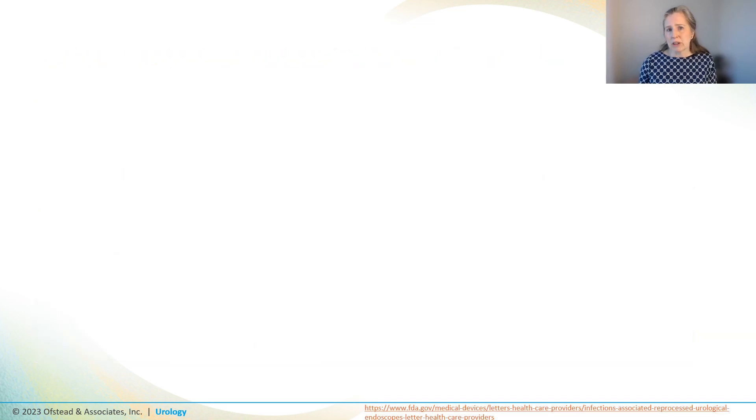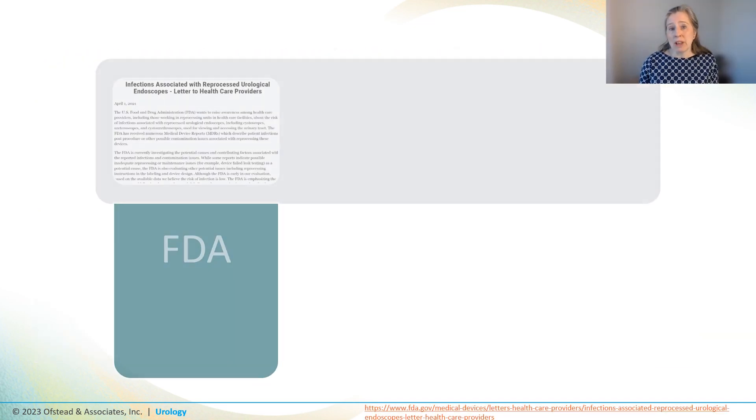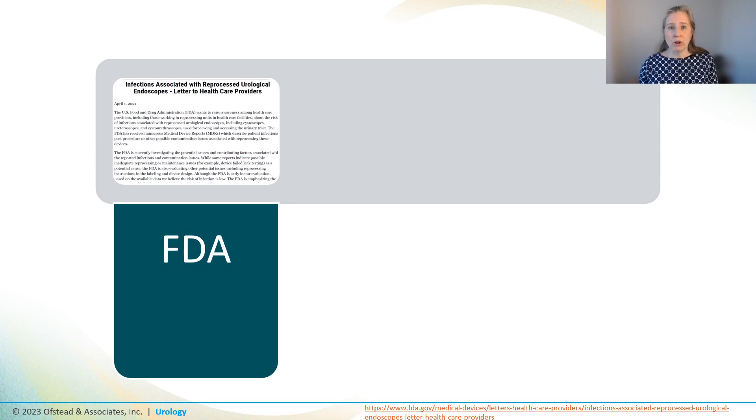A couple years ago the FDA announced they'd received more than 450 reports of infections or contamination involving urology scopes like cystoscopes and ureteroscopes. They said it was due to inadequate processing and maintenance, but also possibly due to issues with device design, and they provided recommendations like following the IFU for pre-cleaning, leak testing, manual cleaning, etc. before sterilization or HLD, and pulling damaged scopes out of service.